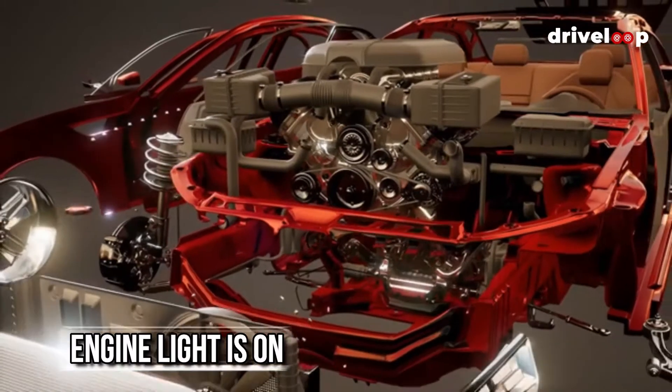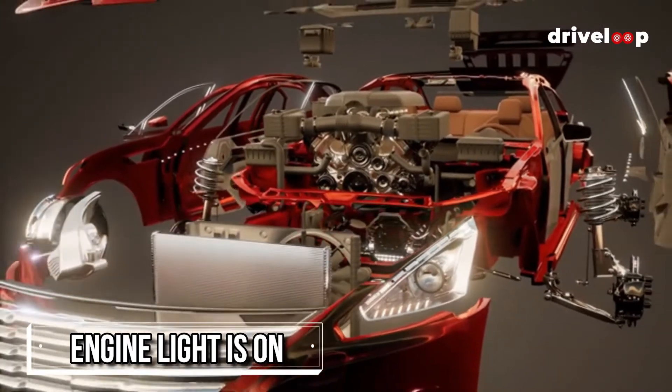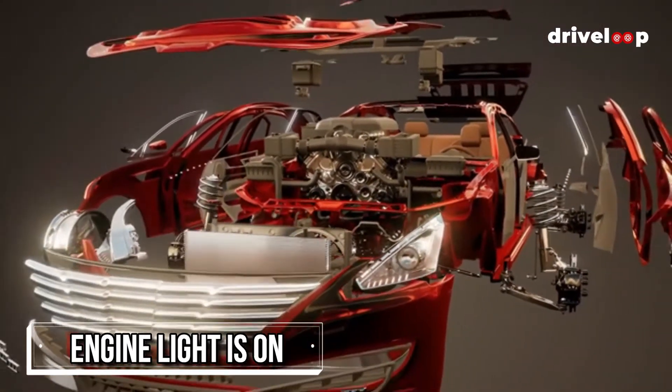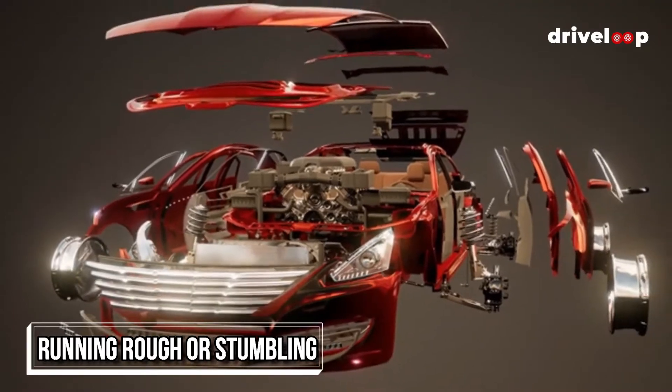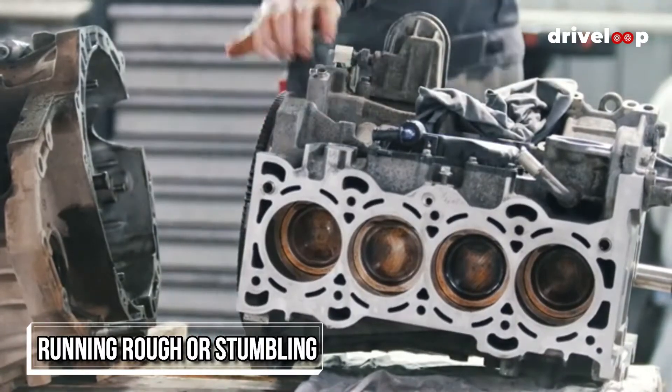Likely symptoms. The check engine light is on or flashing — this is the first thing that will happen, that unmistakable light will be on or flashing in your face. The engine is running rough or stumbling. The engine will run a bit rough, stumble a bit, and generally not feel healthy.